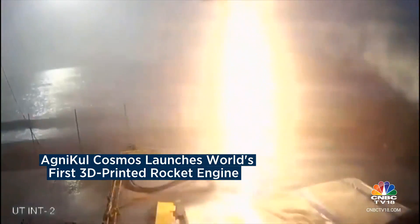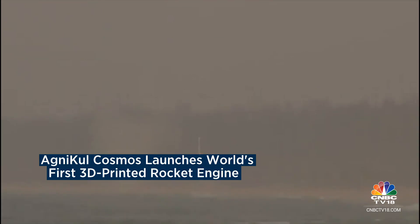Engine ignition confirm. Liftoff, plus 5 seconds. Liftoff confirmed. Plus 10 seconds. P3 tracking. Plus 15 seconds. C4 tracking.